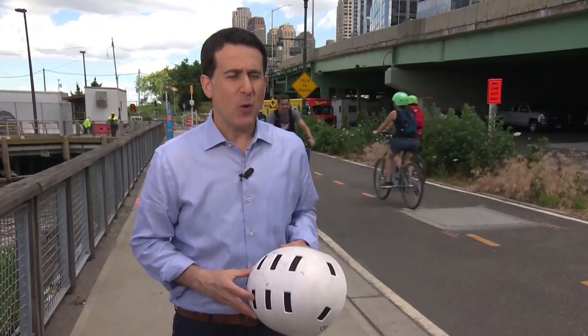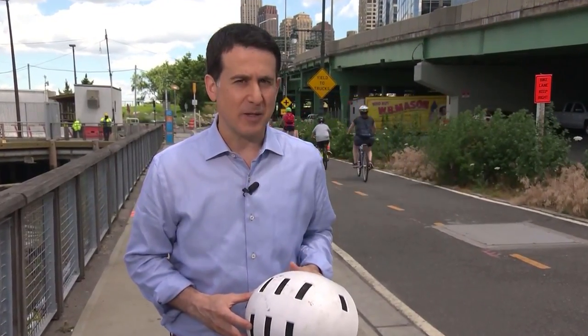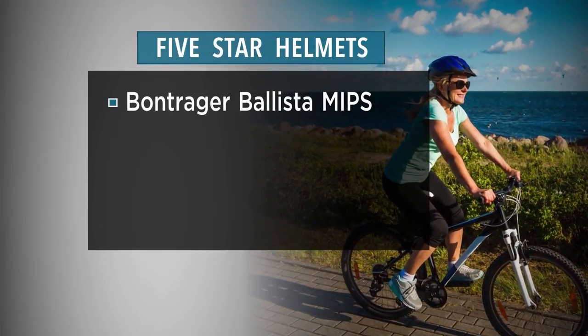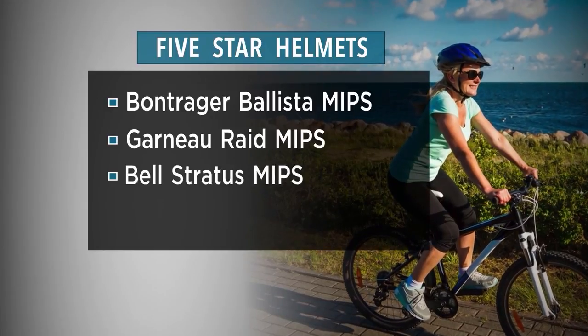Most of the helmets were rated three or four stars out of five, classified as good or very good, but four made the cut as the best available. Those five-star helmets are Bontrager Ballista, Garneau Raid, Bell Stratus, and Specialized Chamonix.